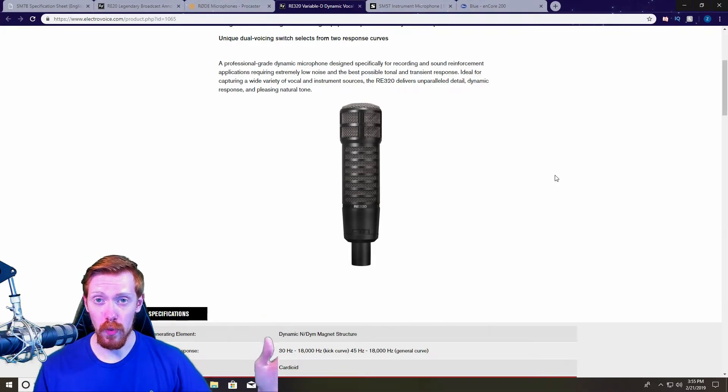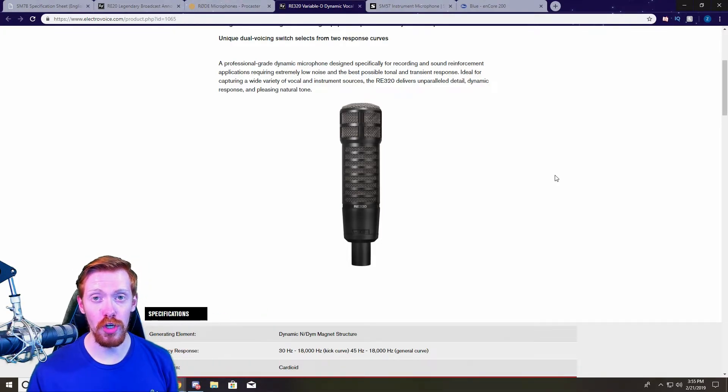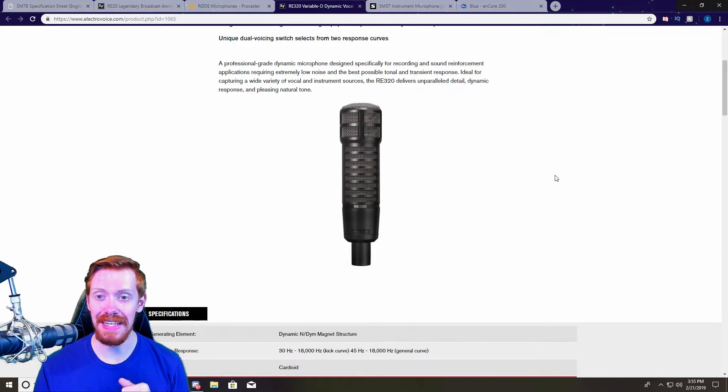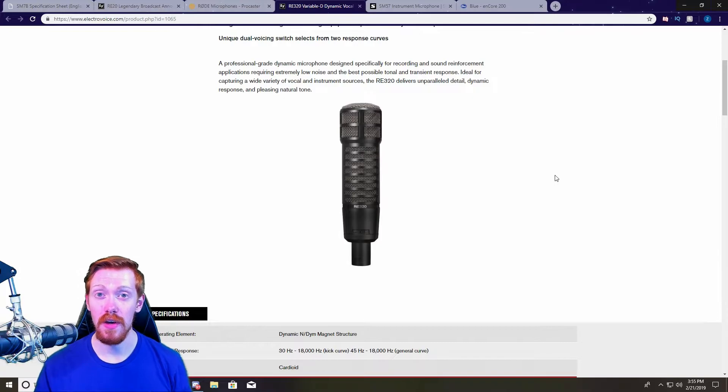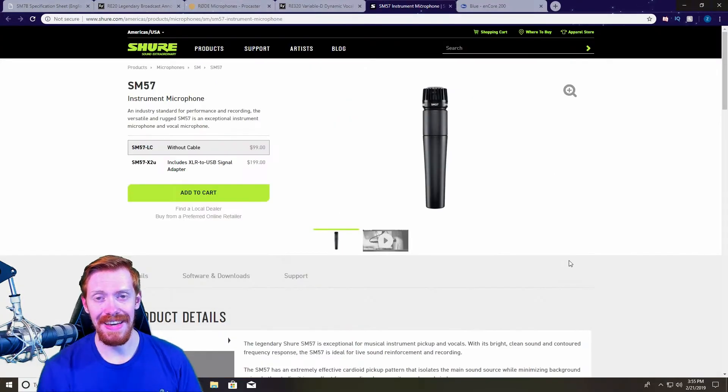The RE320 is used in radio stations around the world and will be right at home for your Twitch broadcast. It will need decent preamp gain from your interface, but it's not as demanding as some of the other microphones on this list, so that's something to take into consideration when purchasing.